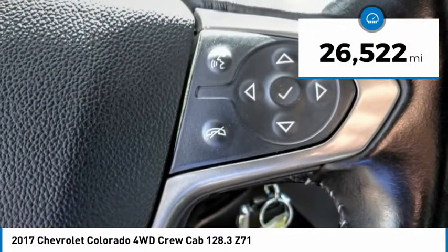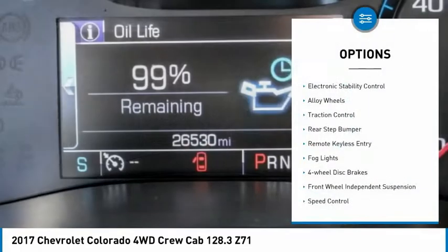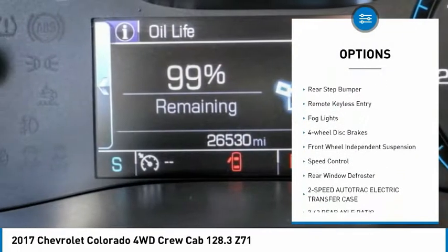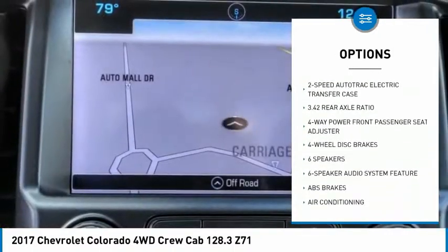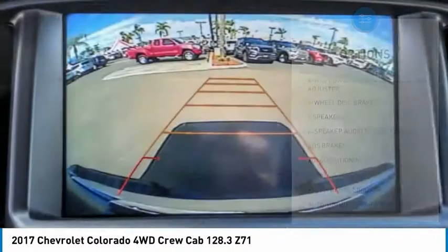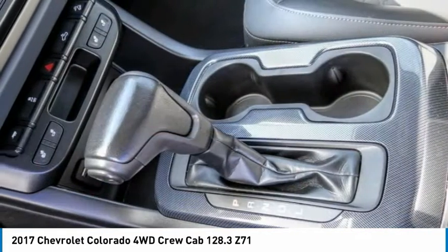This vehicle has less than 30,000 miles. Here are some of this vehicle's great options: electronic stability control, alloy wheels, traction control, rear step bumper, remote keyless entry, fog lights, four-wheel disc brakes, front-wheel independent suspension, speed control, rear window defroster.